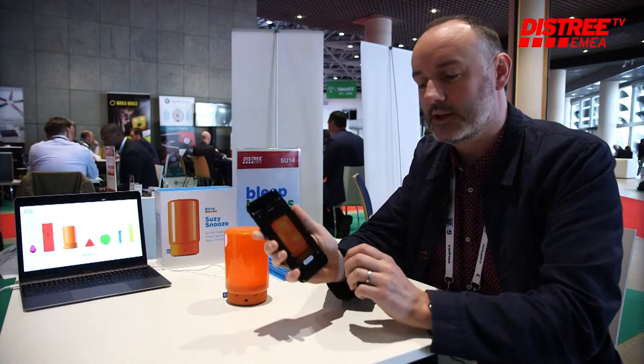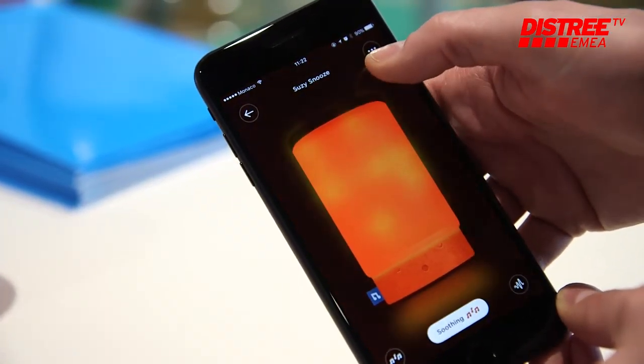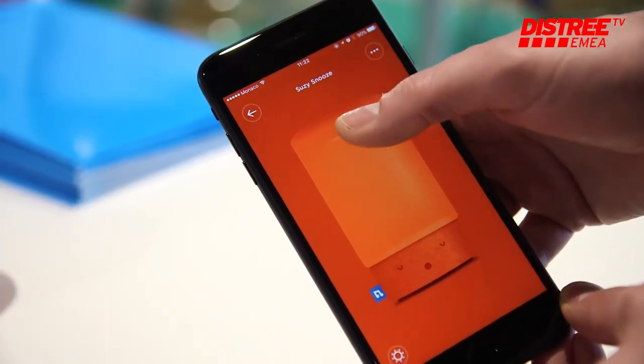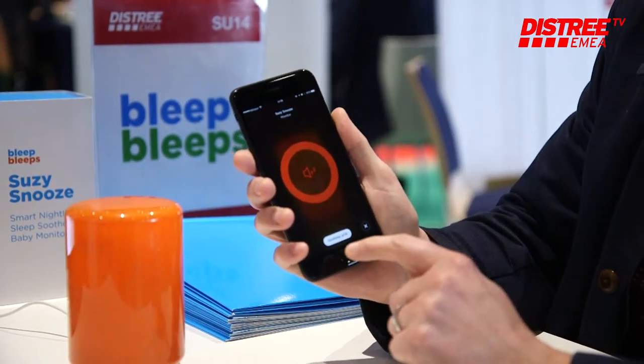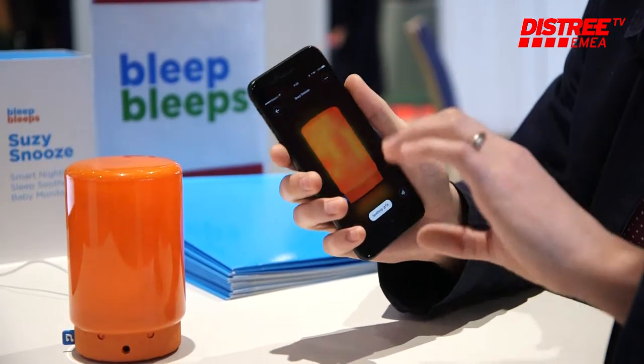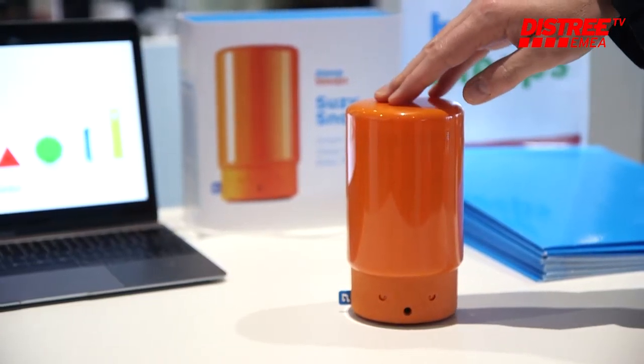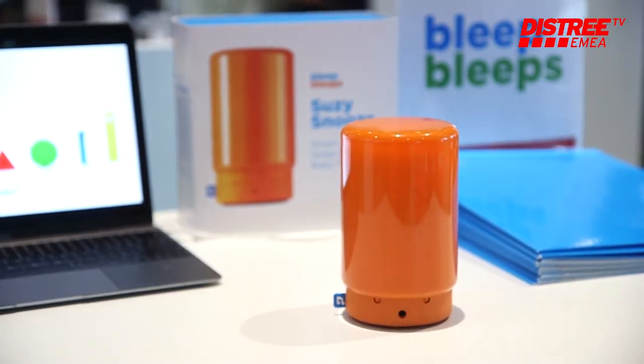All through the night, if you connect her to the Bleep Bleeps app — you can see here — you can remote control her and actually listen in live. So she's an audio baby monitor with a little microphone inside. You can also use the app to customize the music, the duration of the music, and the intensity of the light.